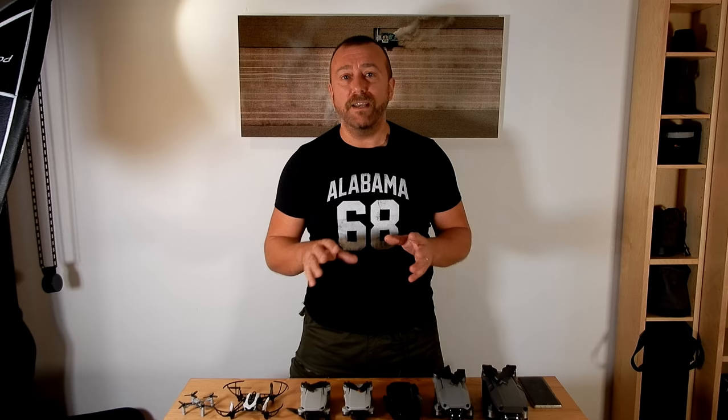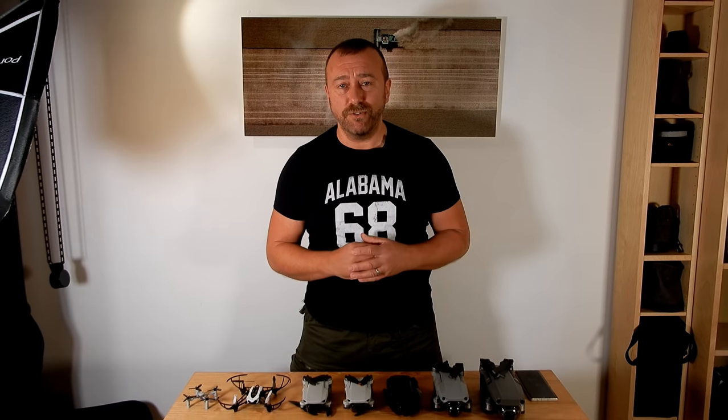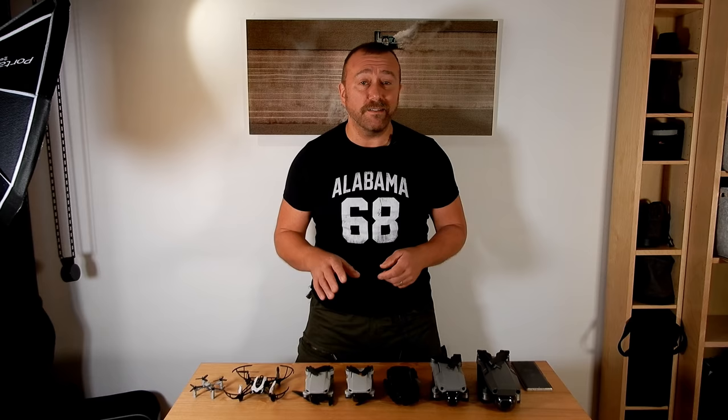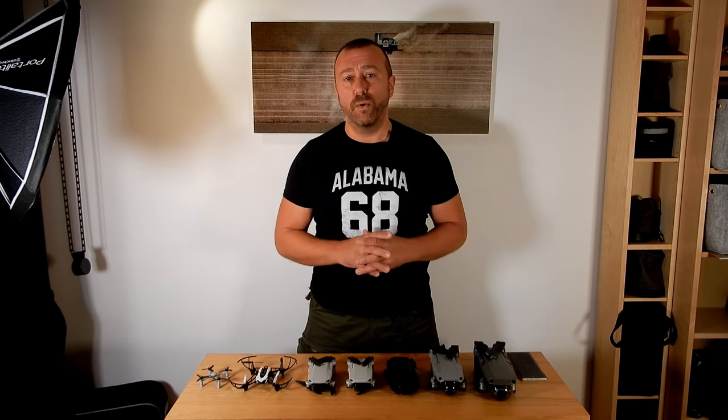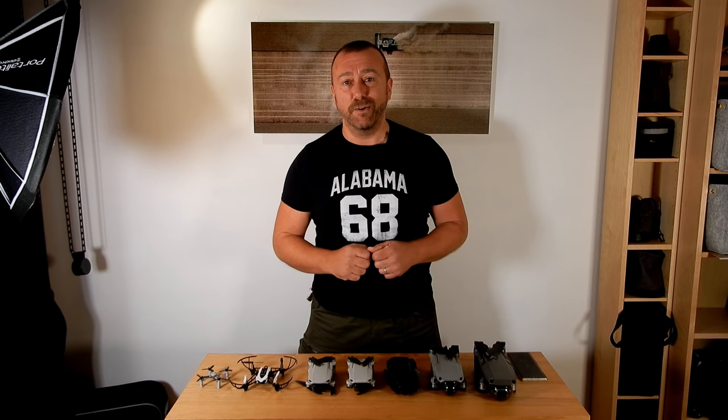31st December 2020 sees a huge change to the rules that govern where and how you can fly your drone in the UK, as the CAA finally adopts the new EASA rules. Gone is the distinction between hobbyist versus commercial flying, and in comes a new framework of rules based on the risk of the flight, the risk to people, and the size of the drone you're actually flying. A lot of it sounds like good common sense, but many of you are going to face far harsher restrictions on where you can fly, whilst others are going to get surprising new freedoms. Today I'm delving through what rules apply to all of us and what rules are specific to your particular model of drone.